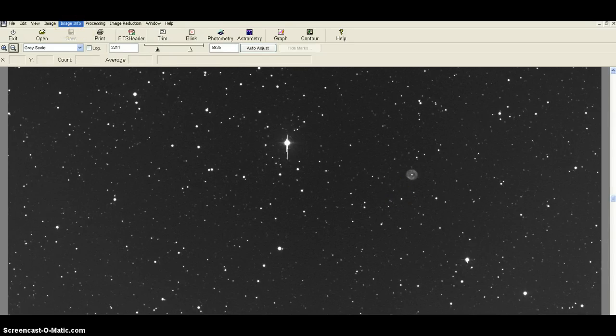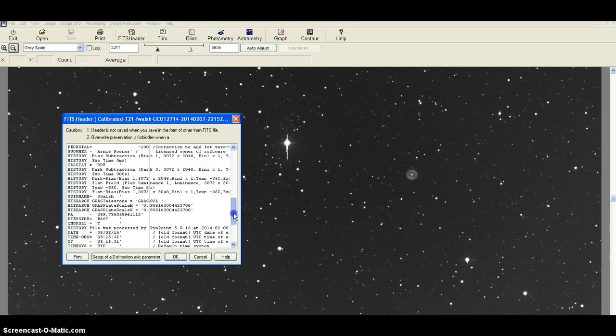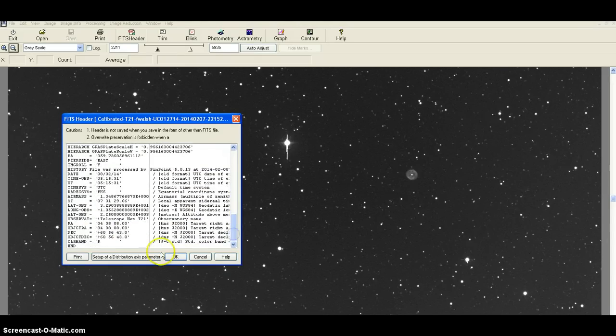Rather than looking at my notes we can come right in here — there are the coordinates that were given to us: 4h 8m 8s, 60° 56' 43". These are the coordinates that were given to me and the request to observe or hunt for this object.